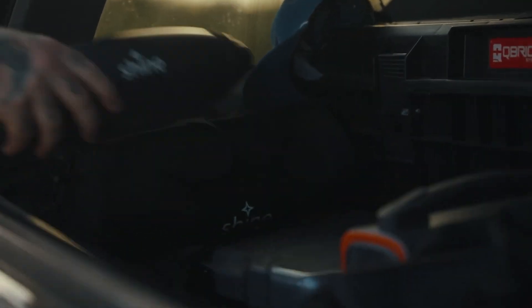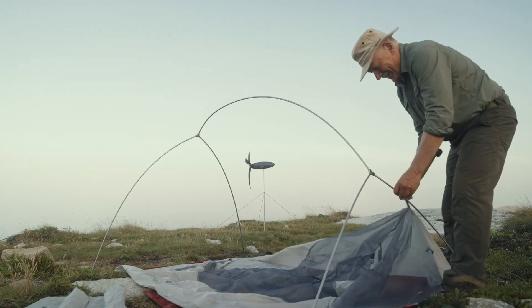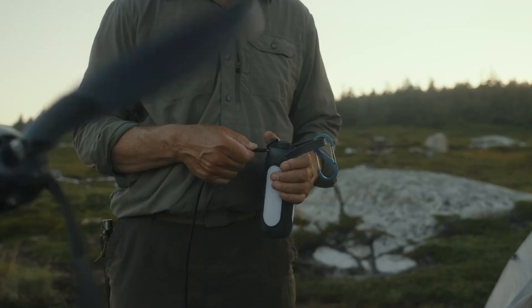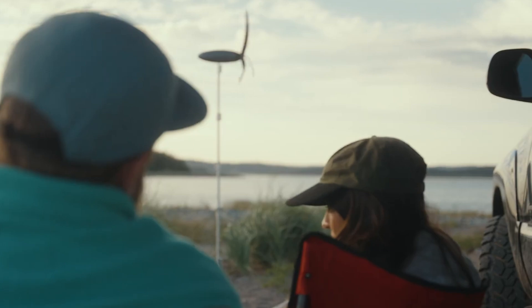When folded, it measures just 35 centimeters by 10 centimeters, making it the perfect off-grid companion for hikers, campers, and adventurers who want power without the bulk.